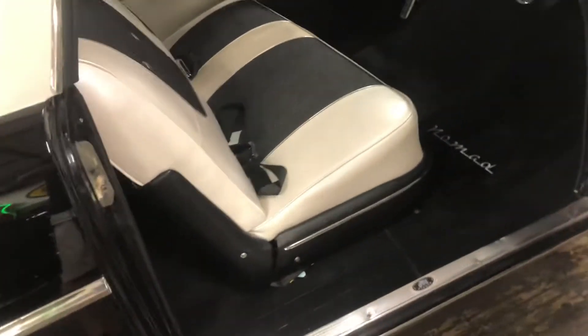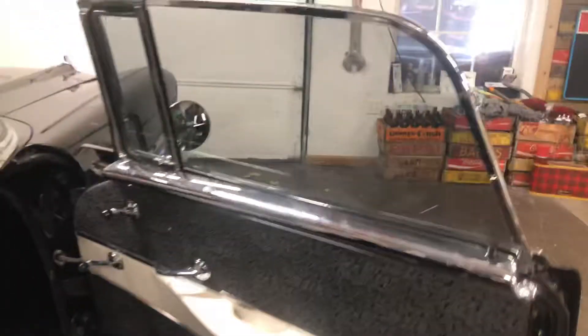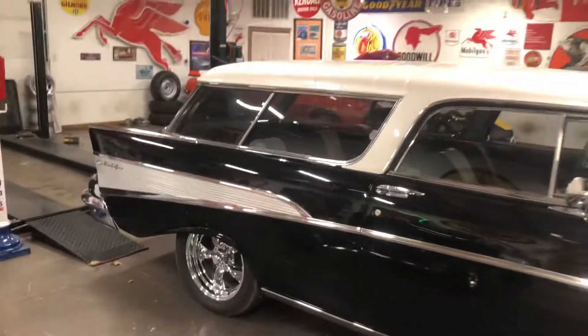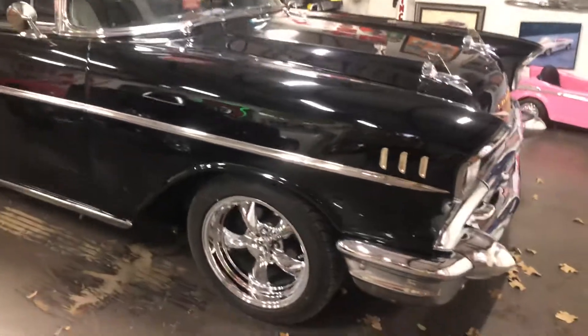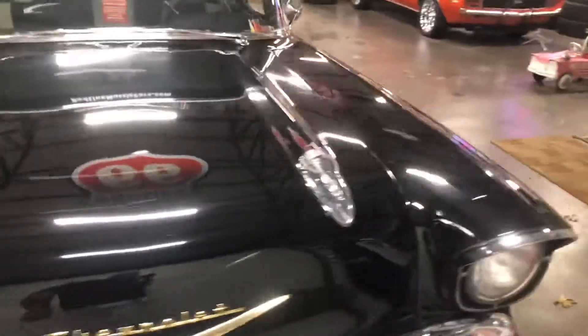This is Ciadella's custom interior done in pearl white and black cloud material. Everything's been redone in this car. It is beautiful inside and out, it is fresh, it is built to cruise, and it has also won car shows. We had all the chrome and all the stainless done — it is gorgeous inside and out.